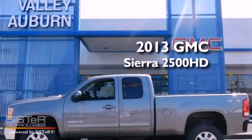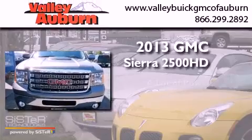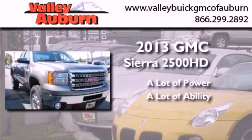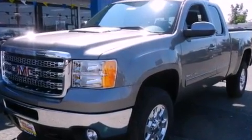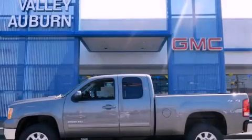This is a brand new 2013 GMC Sierra 2500 HD. This automobile won't last long at this price — call and arrange a test drive now.